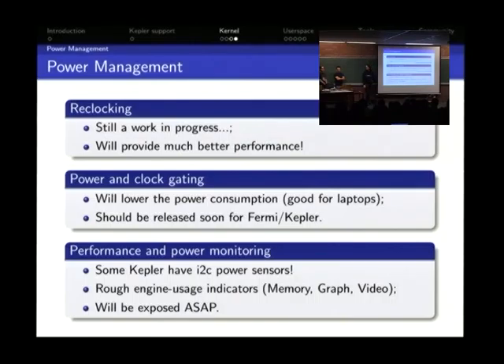Reclocking support should be released soon for Fermi and Kepler because of code released for the Tegra K1, which gives us a list of all registers and the values to write. We'll check if the same applies to desktop cards. Previously only a third of the register list had been found, which explained the power consumption discrepancy.